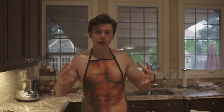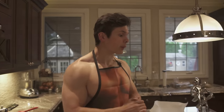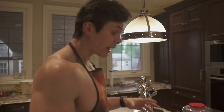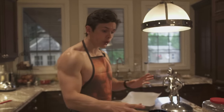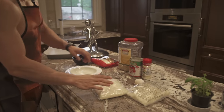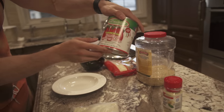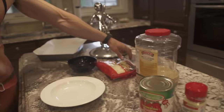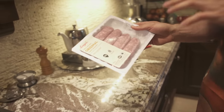For dinner tonight we're going to be making cauliflower arancini. Arancini is usually rice balls, but we're going to swap out the rice for some cauliflower rice to save on calories. This is all you need: cauliflower rice, one egg, parmesan herb seasoning, a can of whole peeled tomatoes, some breadcrumbs, some part-skim mozzarella cheese, and then some turkey sausages.